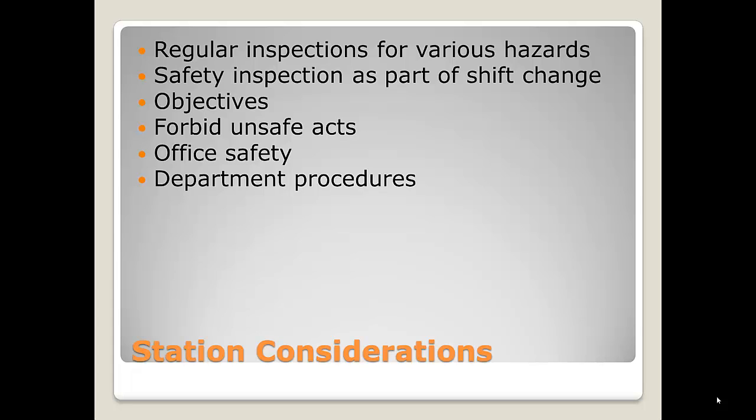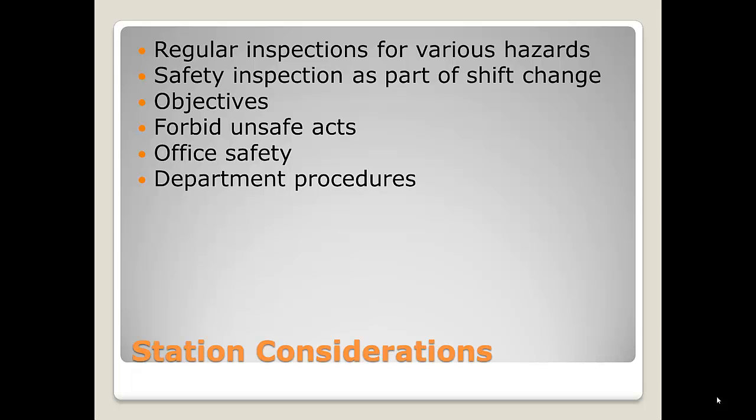We should forbid unsafe acts so that we don't hurt somebody because they fall backwards in a chair and hit their head and may not be able to continue their career. We understand that the fire service is dangerous, but who would want their career ended because they fell over backwards and had a head injury? It's important that we don't forget the office — make sure that all chairs and equipment are safe, no broken equipment, and that we have department procedures on how to do inspections, what should be done, and how often.